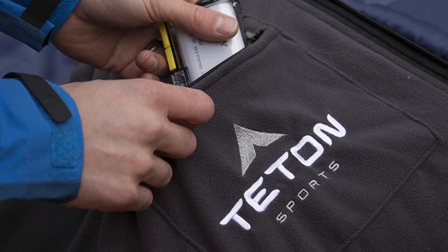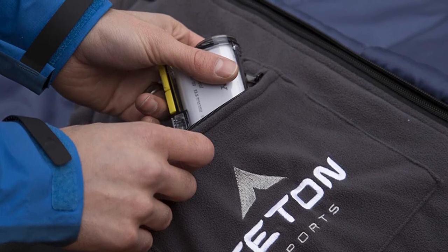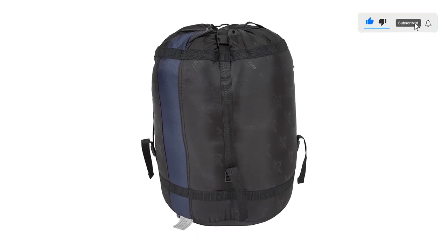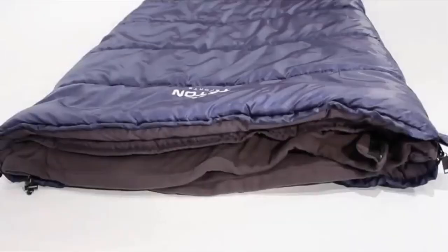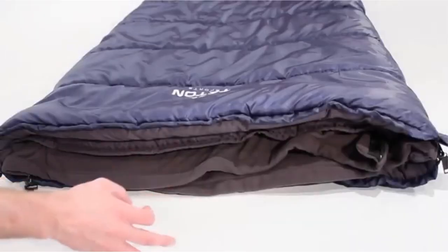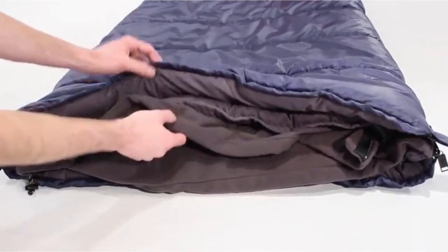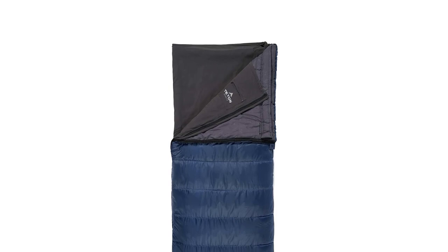It packs up much smaller and lighter than many of the sturdier bags in our review. It's warm, has lots of features and options, and, importantly, it is reasonably priced. On the list of good stuff are loops, snaps, zippers, pockets, drawstrings, and a detachable fleece liner. It is a combination of your favorite on-the-couch movie blanket and a hardcore, cold-weather camping bag.